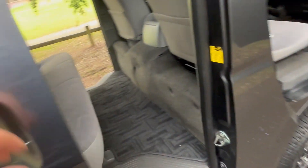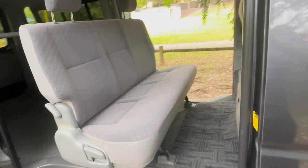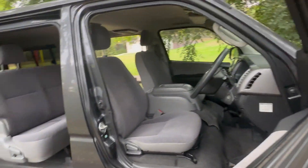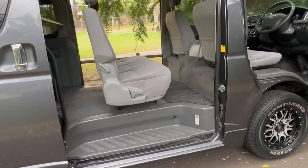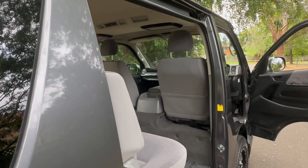People ask why you'd want a four-wheel drive HiAce. For a start, it's just a safer, better car — it handles better, corners better. They're not tail-happy like a normal HiAce. If you're reversing up a bit of grass or a slippery driveway, normally a van will spin one rear wheel, but not with this one.